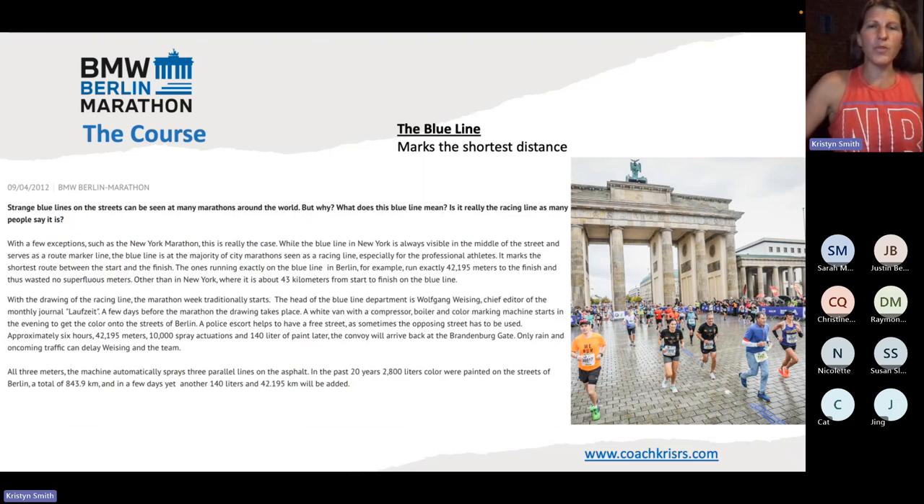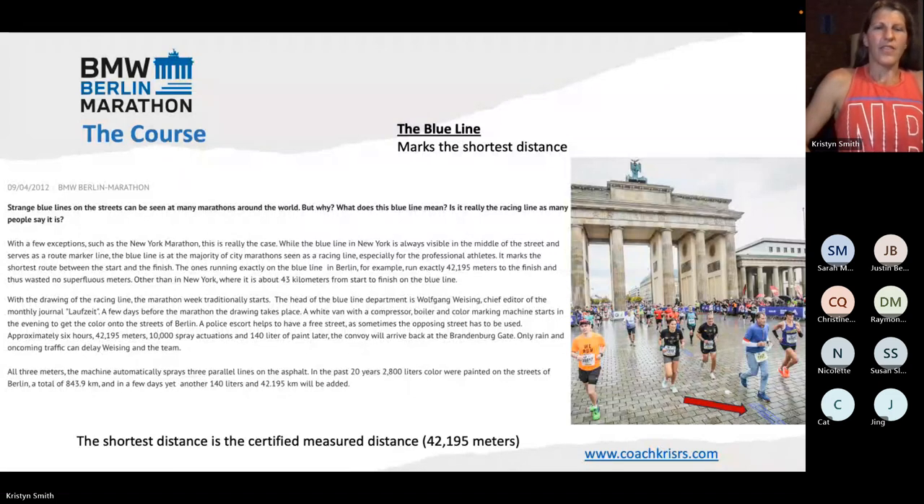Another note about the course: there is a blue line which marks the shortest distance and marks the entire course all the way along. I'm posting this from the Berlin Marathon website from 2012 — it points out the fact that in New York City Marathon they do mark the course with a blue line, but it is not the tangent line. It's actually 43 kilometers — almost a full kilometer longer to run on the blue line in the New York City Marathon. But for Berlin, it is the marked tangent line, the shortest distance. That is the certified distance, which is 42,195 meters.